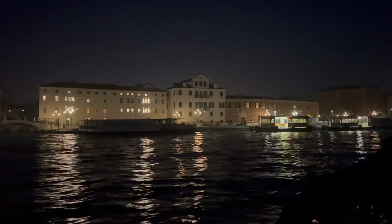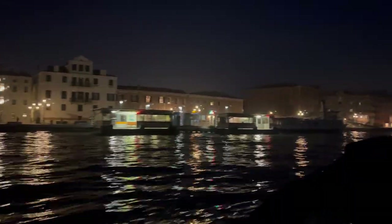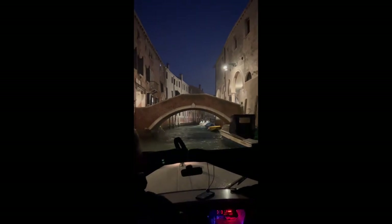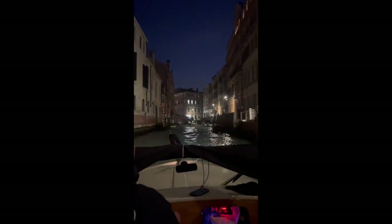No matter what time you arrive in Venice, even at night, taking a speedboat gives you a great view — being on the water feels really good. You will have given your driver the name of your hotel or the stop you need, and they will get you as close as they possibly can. And this is them leaving after they drop me off.